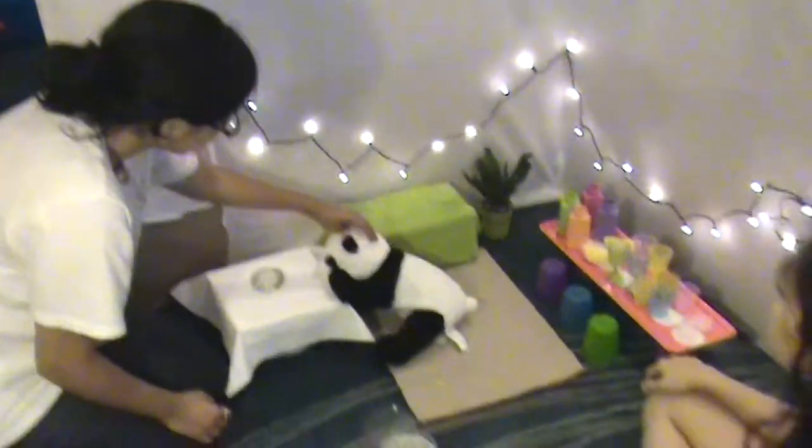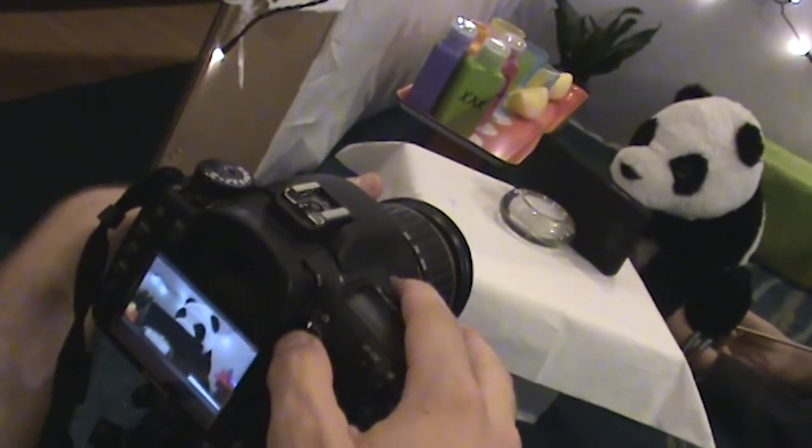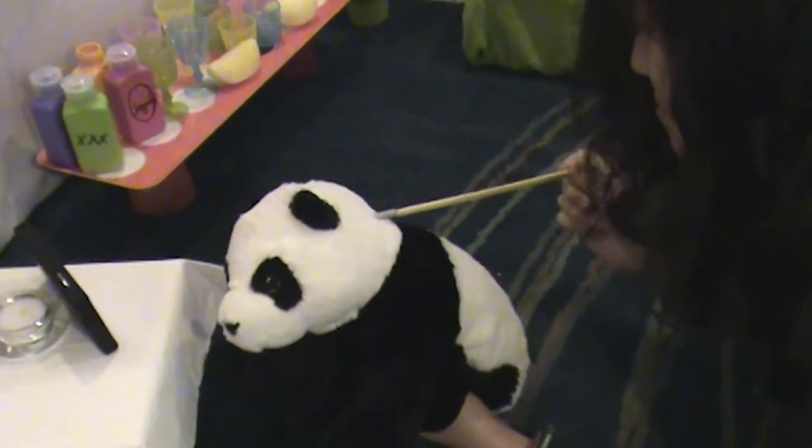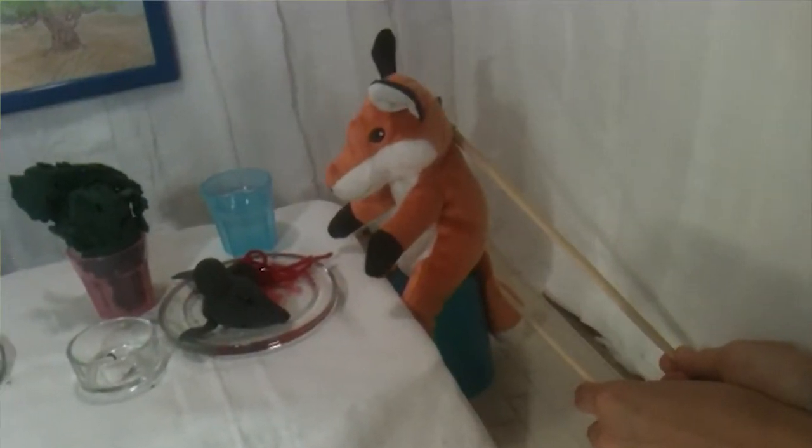After that, we kind of had to jerry-rig the puppets in strange ways. Very sophisticated methods were used to control these puppets. Sometimes we would just have to angle our hands so they wouldn't be seen and maneuver the panda or the rabbit or whatever animal it was for the scene. At some point we just had to poke a hole in the animals and use chopsticks to maneuver their hands. Real cutting-edge stuff.